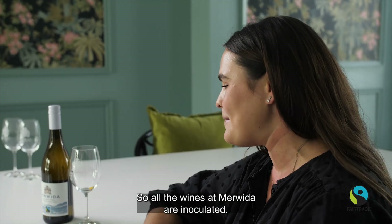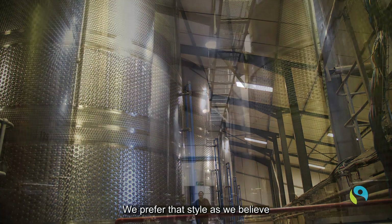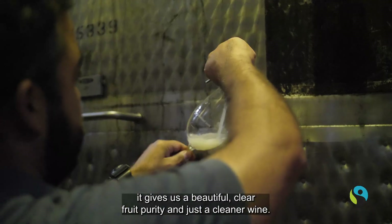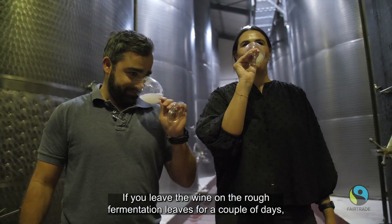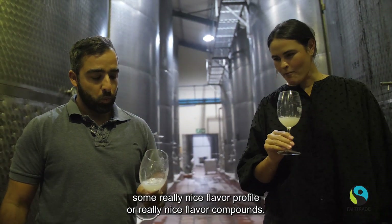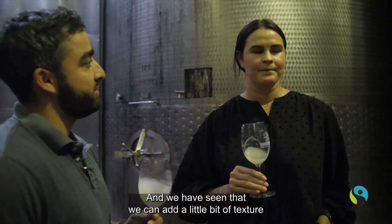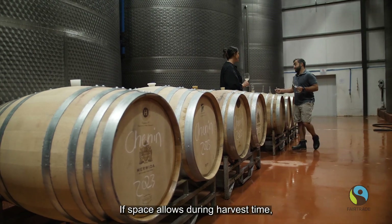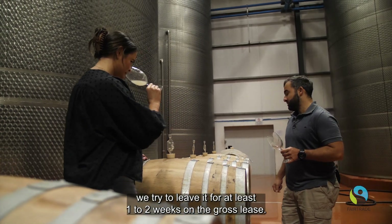All the wines at Marvita are inoculated. We prefer that style as we believe it gives us a beautiful clear fruit purity and just a cleaner wine. If you leave the wine on the rough fermentation lees for a couple of days it does tend to extract some really nice flavor compounds, and we've seen that we can add a little bit of texture and body to the wine as well. So we try to leave it — if space allows during harvest time — for at least one to two weeks on the gross lees.